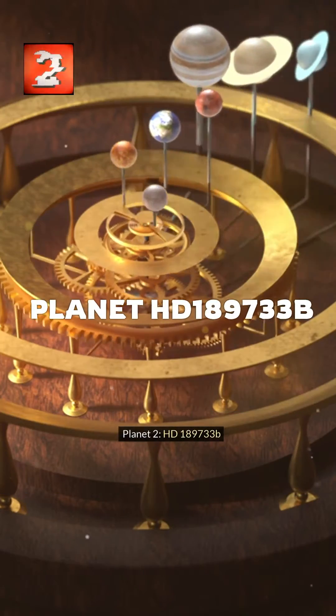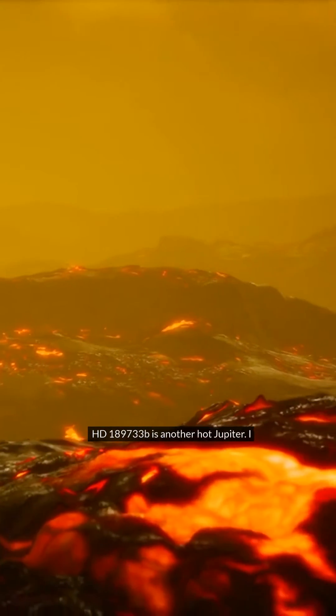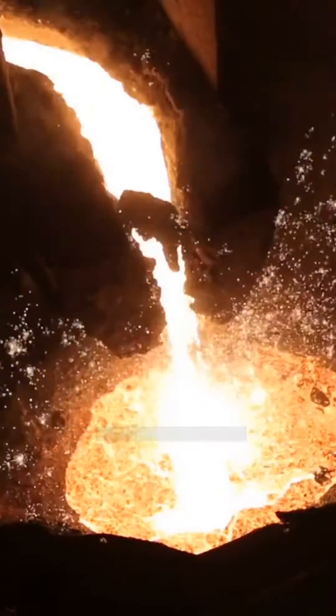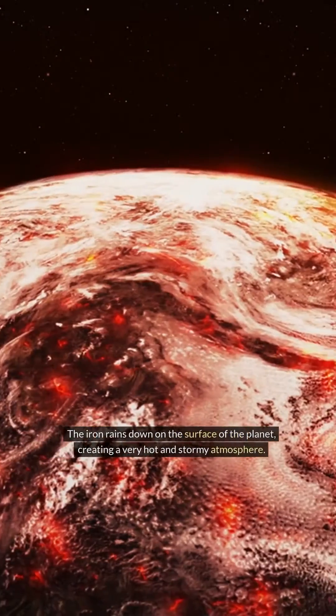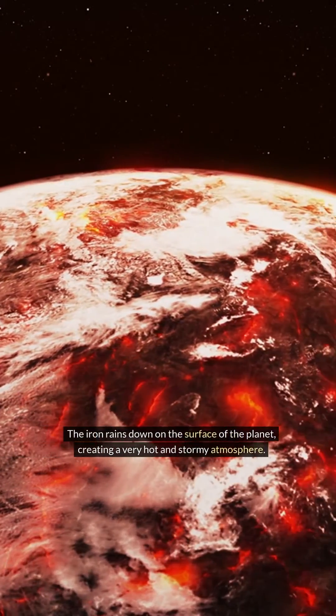Planet 2: HD 189733b. HD 189733b is another hot Jupiter. It's so hot that it rains molten iron. The iron rains down on the surface of the planet, creating a very hot and stormy atmosphere.